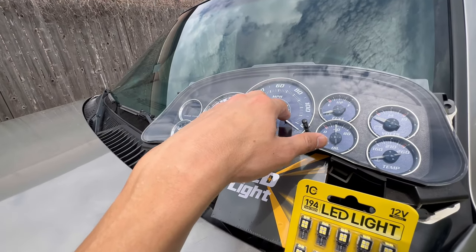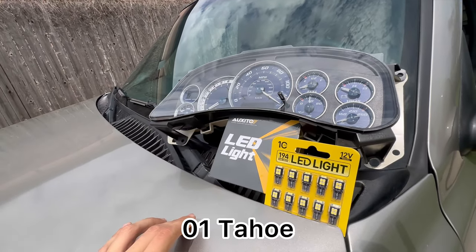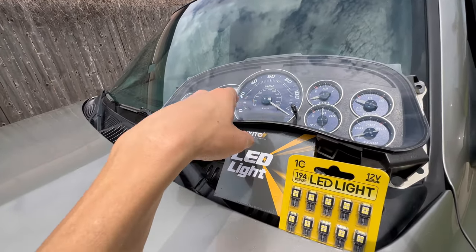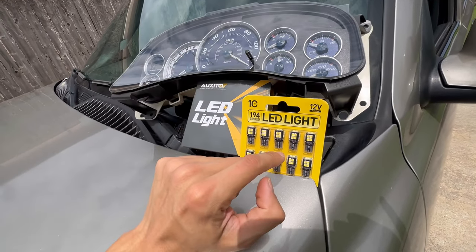I'm also going to be changing out my cluster from a 2000 to 2002 Escalade, since the Tahoe was a 2000. So 2000 to 2002, and I'm gonna be replacing the lights inside with these LEDs as well.